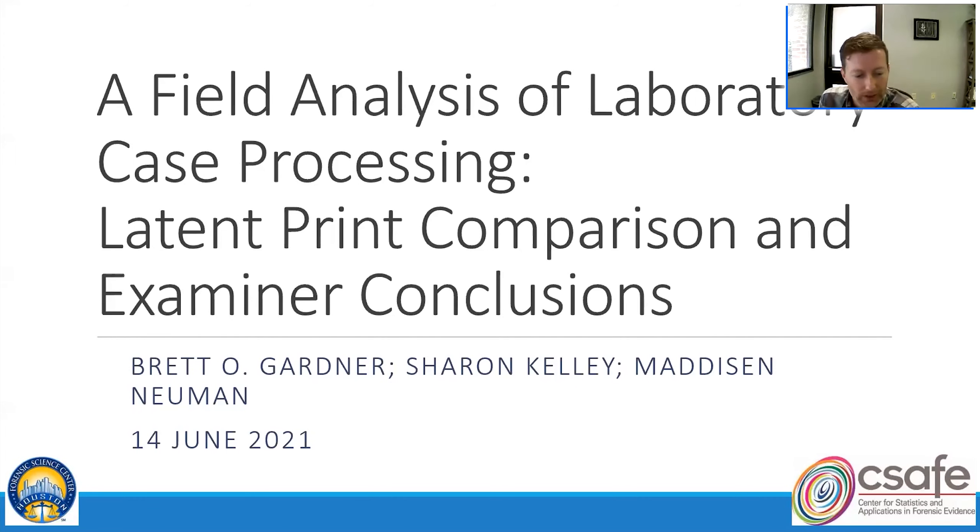My name is Brett Gardner. I'm a psychologist at the University of Virginia and I'll be talking about some collaboration that we've been doing at the University of Virginia with the Houston Forensic Science Center. Madison Newman will actually start this presentation and then you'll hear from me a bit later. We're looking forward to sharing the results of this collaborative research effort.